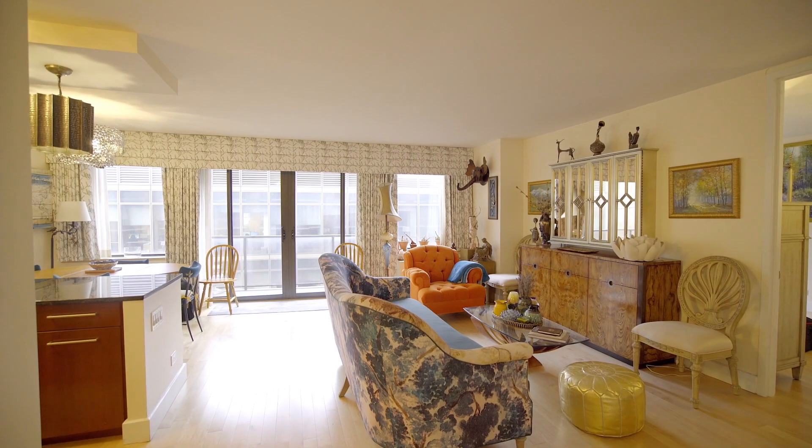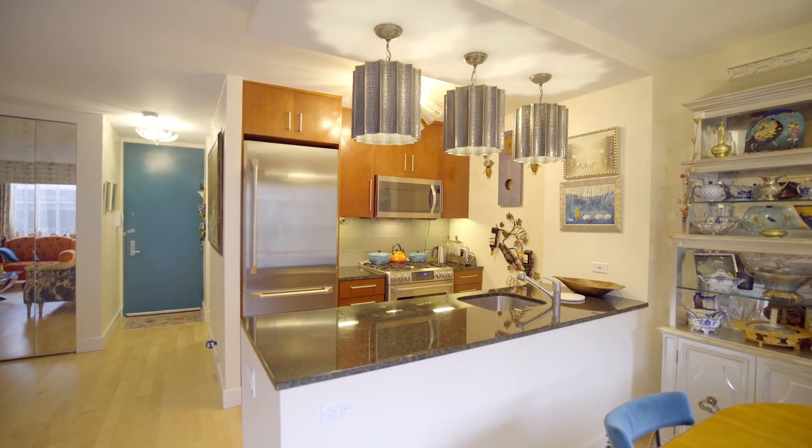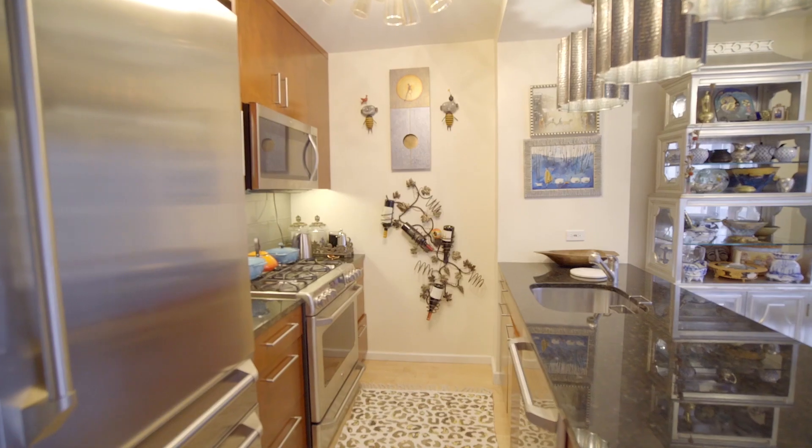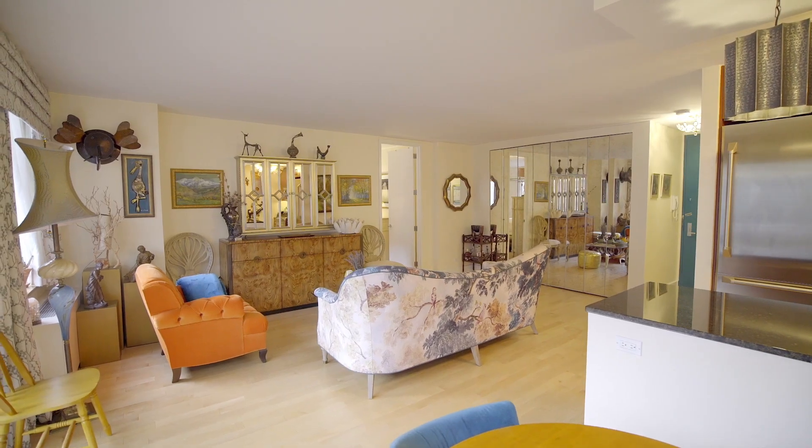This layout offers multiple options for entertaining and a work-from-home space. The open kitchen, tastefully finished with granite countertops and high-end appliances, makes entertaining guests all the more enjoyable.